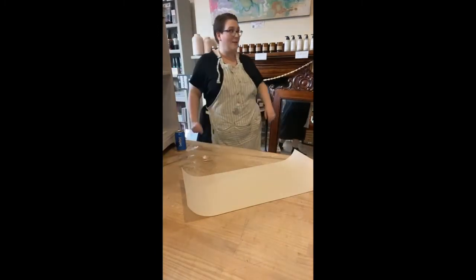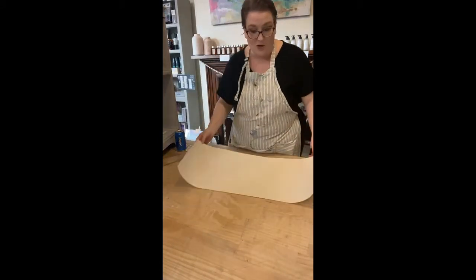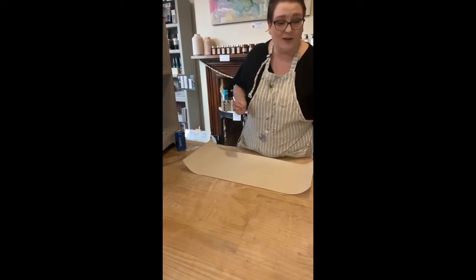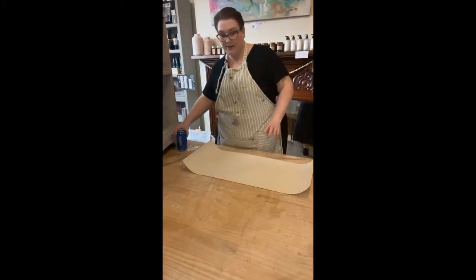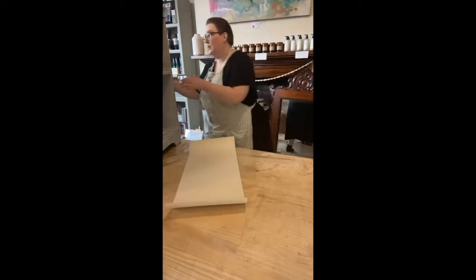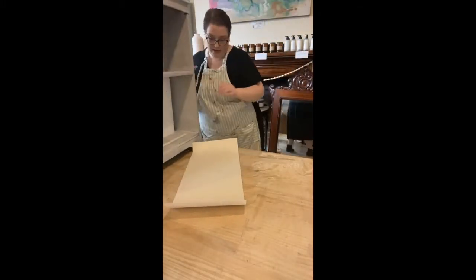I even had someone come in the other day to buy some wallpaper to wrap a present because they wanted that specific design — you can literally use it for whatever you want. Always keep your off-cuts.